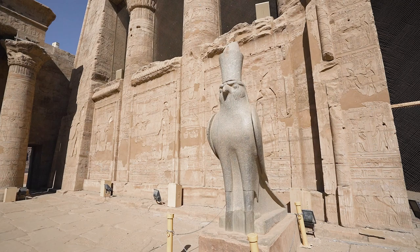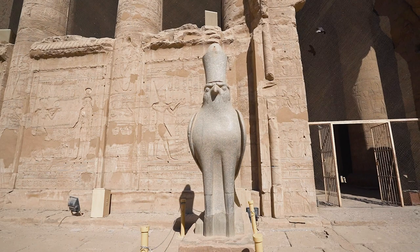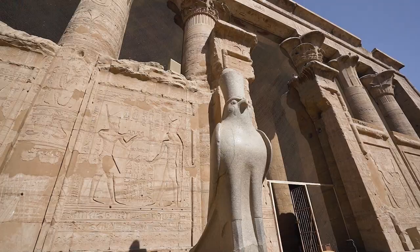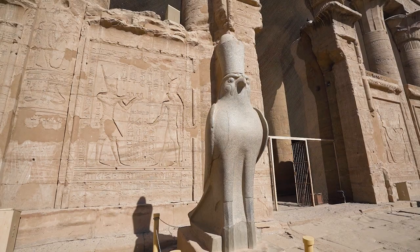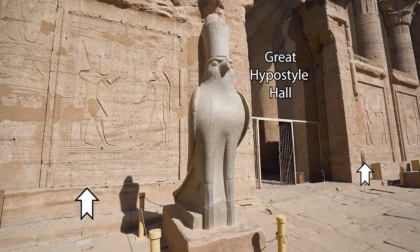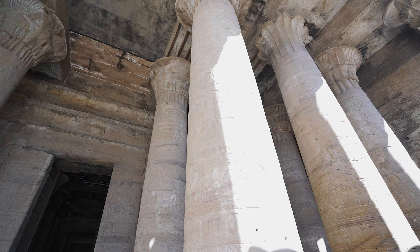Outside the entrance to the outer hypostyle hall, there is a 10-foot tall black granite statue of Horus as a falcon. He is wearing the crown of Upper and Lower Egypt. Stone screen walls, half the height of the front columns, stand to either side and help obscure the view of the interior. There are 18 palmiform columns dated to the reign of Ptolemy VIII, who was given the not-so-nice nickname 'Fiskon' or 'Fati' by his contemporaries.